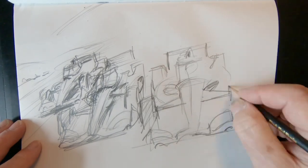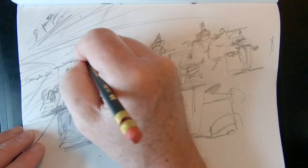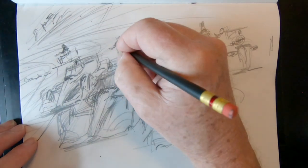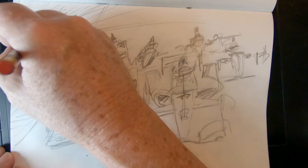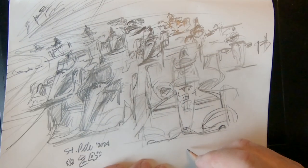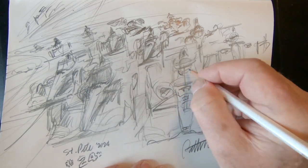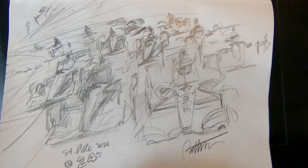As you can see here, there's a similar style in terms of action. And again, there'd be lots of color, and I'd be looking at figuring out which cars, etc. Maybe you guys can suggest some things. I'd have an opportunity in the background to put some flags and grandstands, but not nearly the kind of background that's in sketch one. Anyway, hope you like them. Let me know which one you think you like best. See you in St. Pete. Bye.